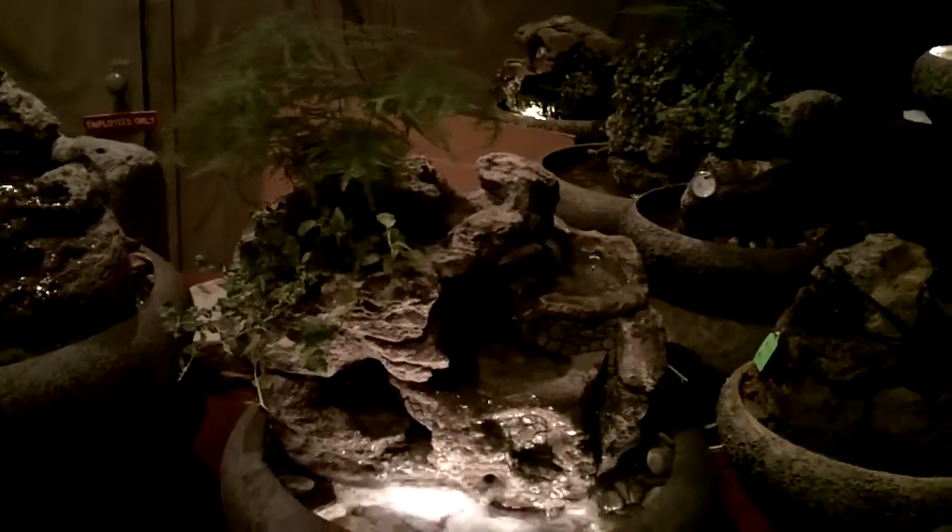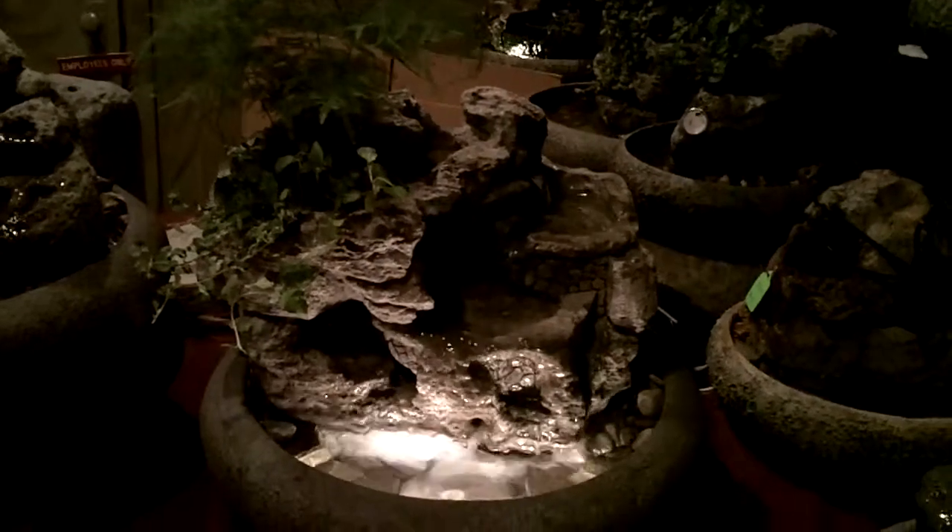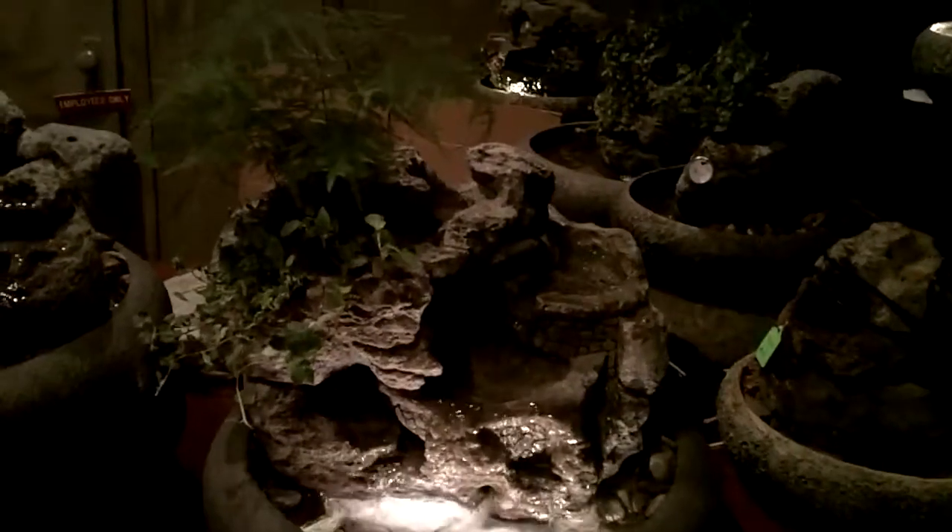This is a large lotus, 18 inches in diameter, hand sculpted tabletop fountain from Natural Creations. All hand sculpted by Charles Kern of Phoenixville, Pennsylvania.